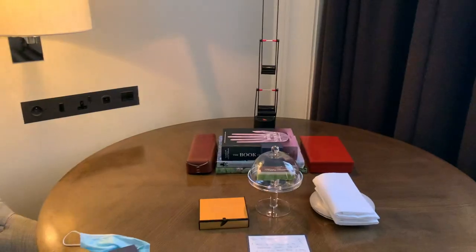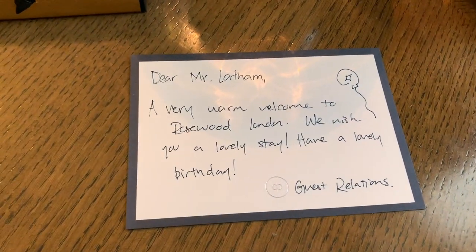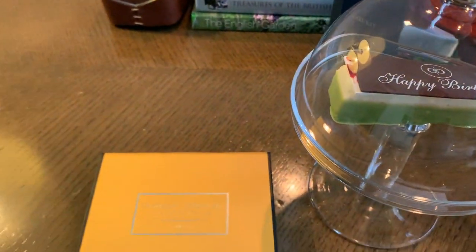They also gave me a small birthday cake and a box of chocolates which I thought was really cute. We'll do another video with a full room tour so if you're interested in seeing more of the room and hotel make sure to subscribe.